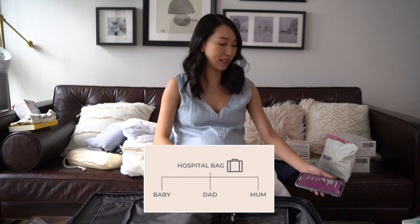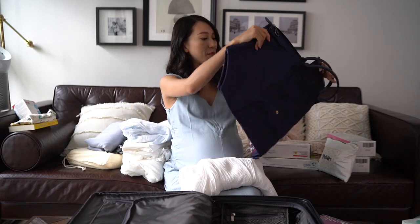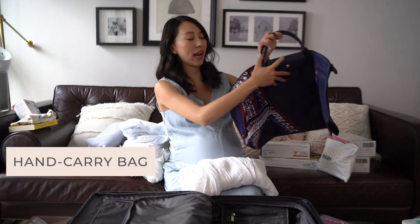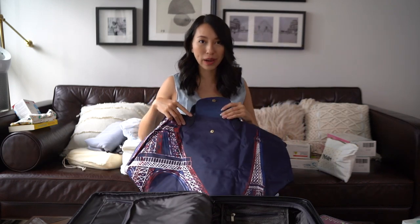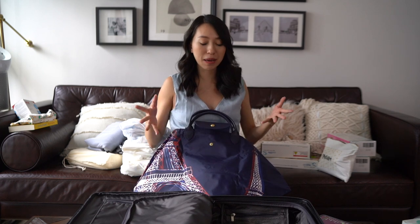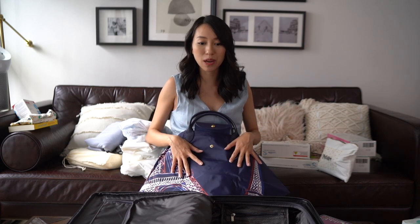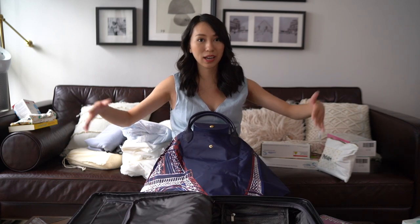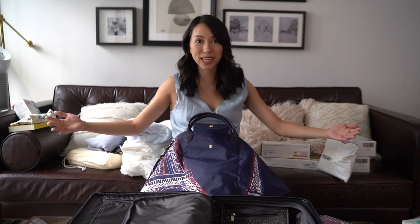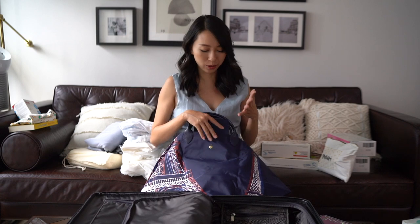I'm starting with the mom. The first item is my birth robe, and I'm bringing an extra hand carry bag for quick and easy access. I'm really downsizing this time — with Noah we threw everything into a huge full-size luggage, but this time I'm only bringing a cabin bag because I don't really need that many things for a one or two night stay.